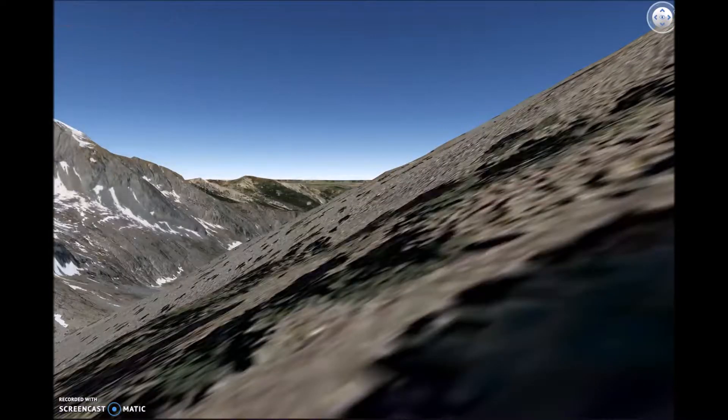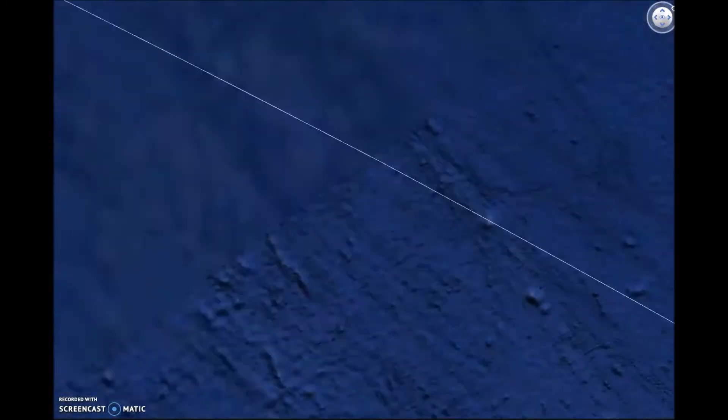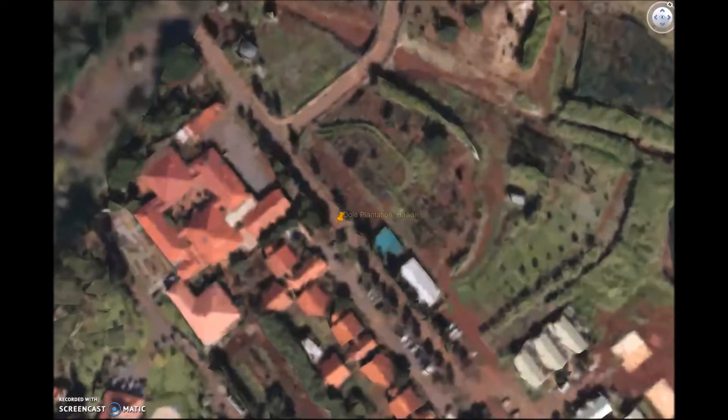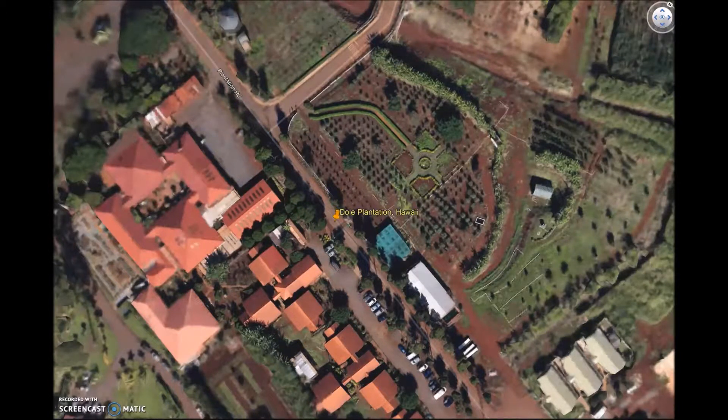Our next stop, and our final stop, is the Dole Plantation in Hawaii. At the Dole Plantation on the Big Island, visitors can learn how pineapples are grown and distributed throughout the world. They also have one of the largest garden mazes to honor the pineapple.